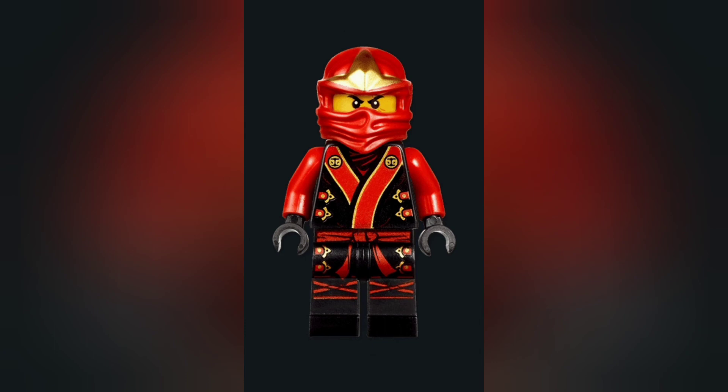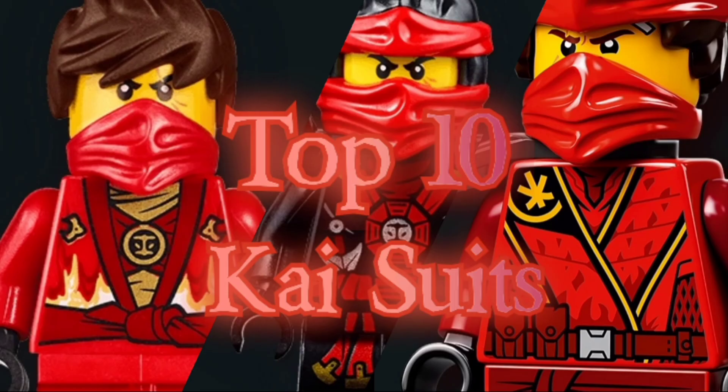And now for the number one pick — the amazing, incredibly detailed kimono Kai. The black base with the red and gold work incredibly stellar together, and this suit looks so amazing. Normally it has shoulder armor, which this image doesn't show, but it looks even better with the shoulder armor and gold on it. Overall it's an amazing suit, looks spectacular, and it's definitely the best Kai suit he's ever had.